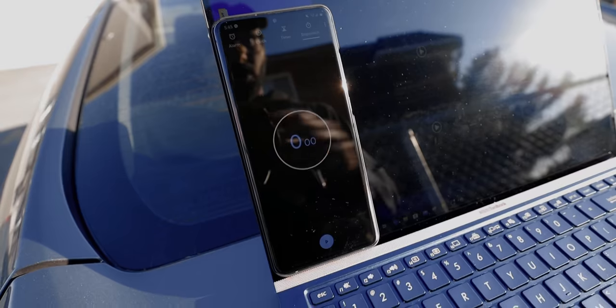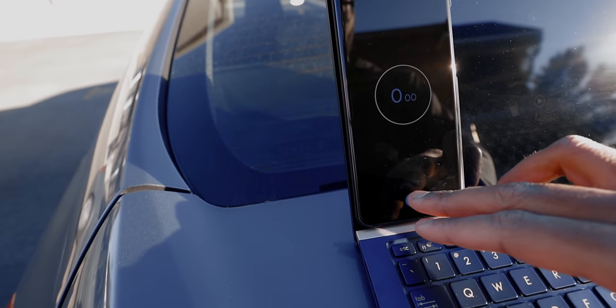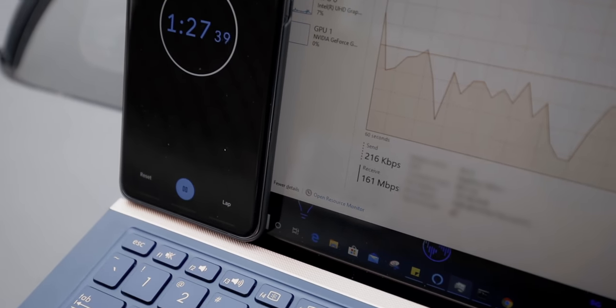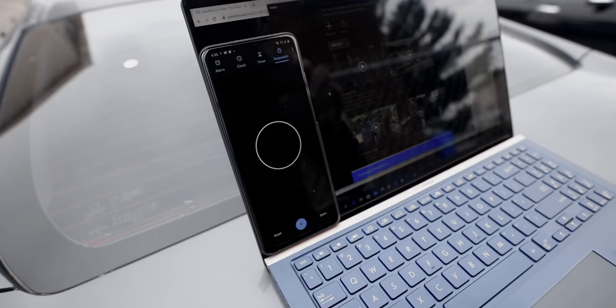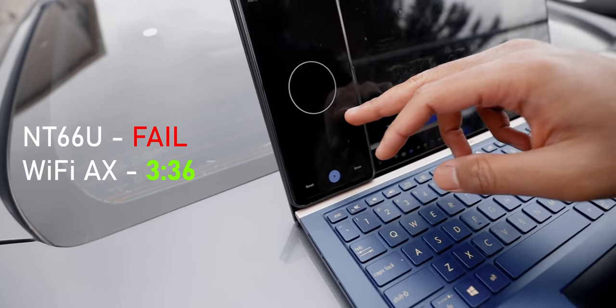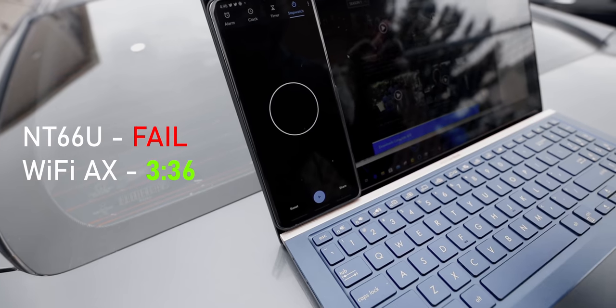The final outdoor test: downloading four Netflix episodes. The episodes are downloading at close to 190–200 megabits per second, and the Wi-Fi signal hasn't dropped at all. It took three minutes and 36 seconds — basically the same time it took inside with the old router. Wow.